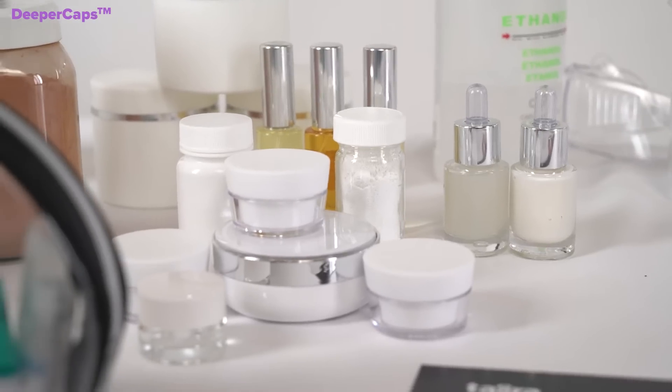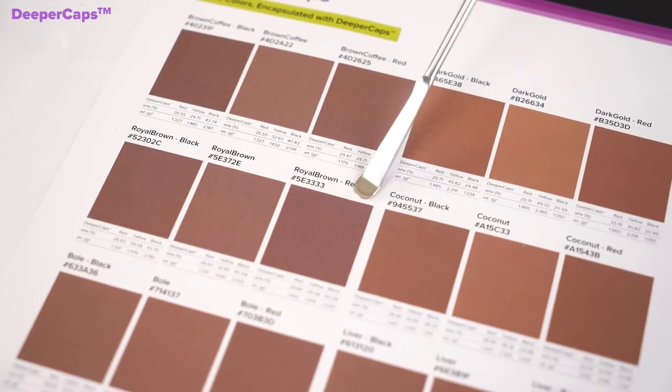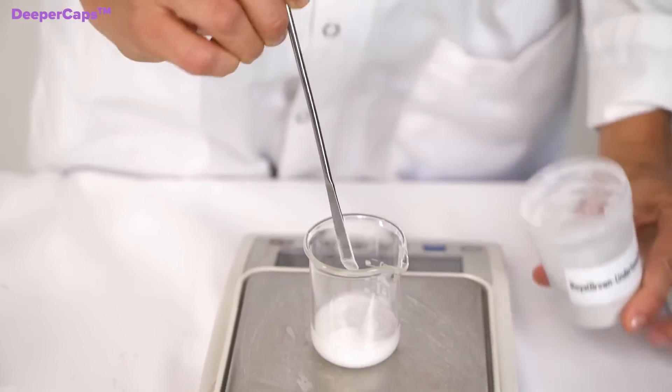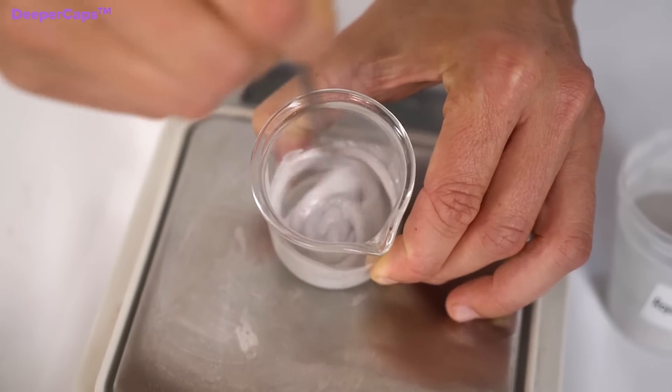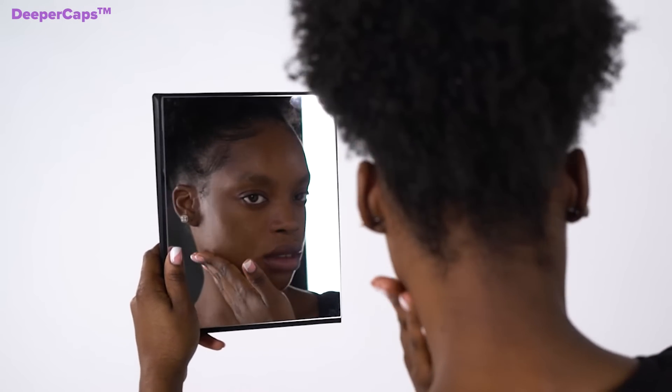Add a new dimension to your cosmetic formula with Tagra's Deeper Caps. A powder of encapsulated pigments for darker skin tones, it's very easy to incorporate into formulas to create a new product experience. They are tailored specifically to dark-skinned cosmetic users.